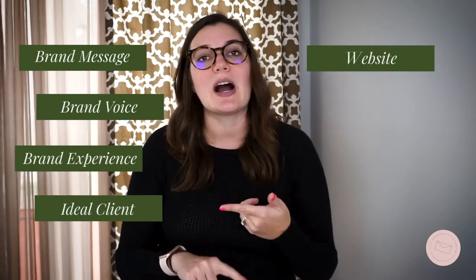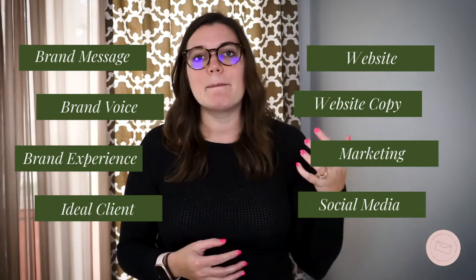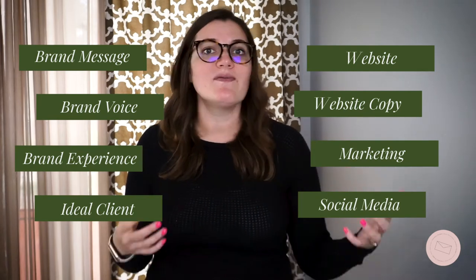Your brand is compiled of a whole bunch of different pieces: your brand message, your brand voice, your brand experience, your ideal client, your website, your website copy, and marketing — whether that's on social media, magazine ads, magazine features, whatever you do inside of your business that is attracting potential clients and getting your name out there. That is marketing.